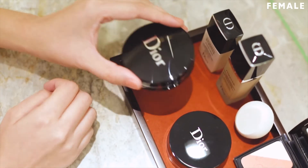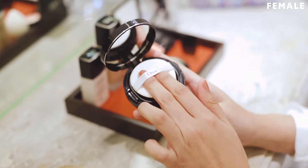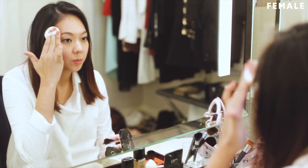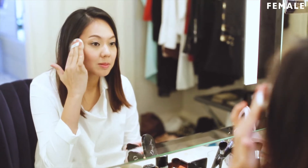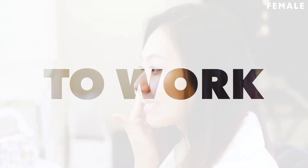To me, a good foundation should feel like second skin. It's easy to apply and stays on throughout the day. The Dior Skin Forever Perfect Cushion is the best as it gives me a matte yet luminous effect, and thanks to its color lock technology, the color stays the same from morning to night.